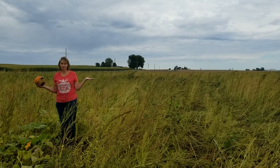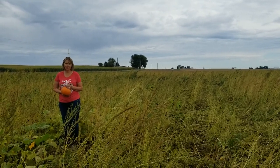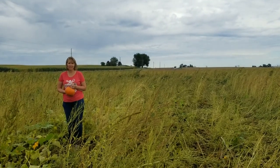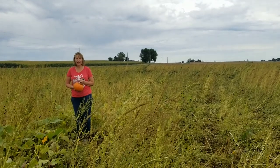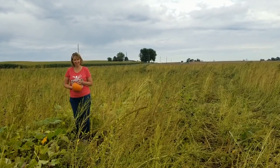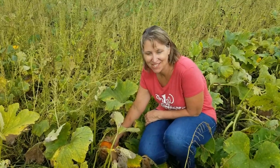This is our pumpkin field. This year we had a little bit more of a weed problem than we normally have, but we have about four acres of pumpkins, gourds, and squash — and four acres would be about the size of four football fields. Pumpkins do not grow in the wild on their own. They are a cultivated crop, which means that farmers plant them intentionally to grow them.